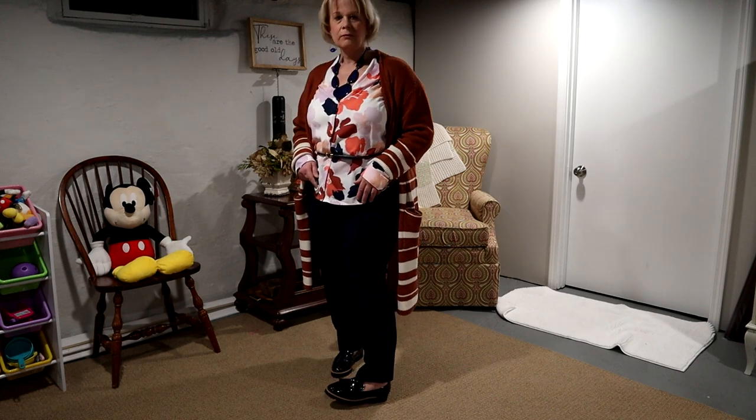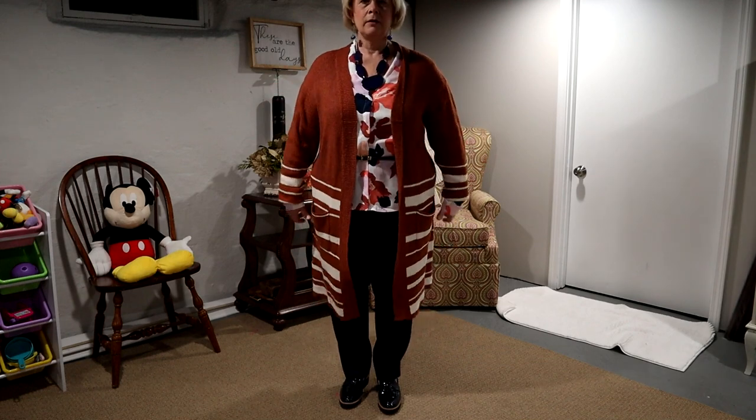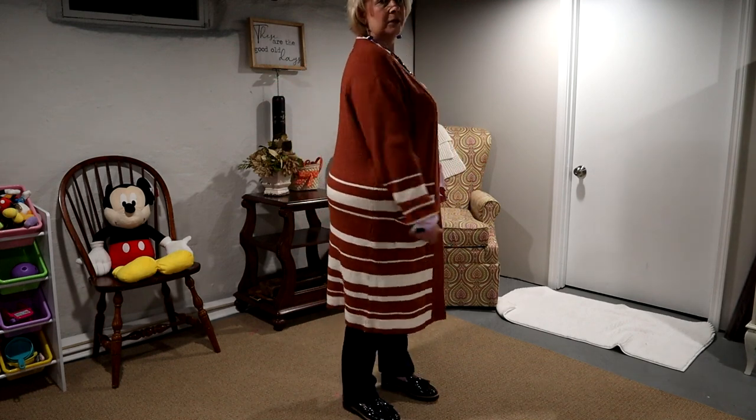loafers that I got from Nordstrom Rack — my Steve Madden ones. And there you go, my Striped Day!